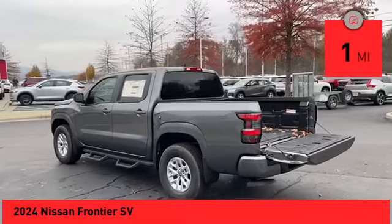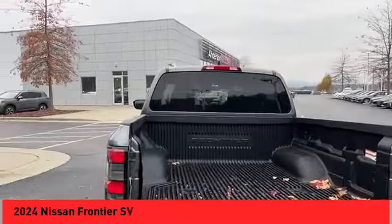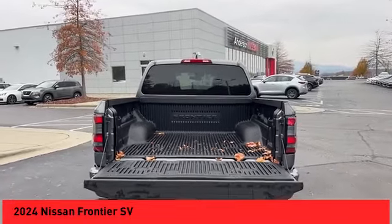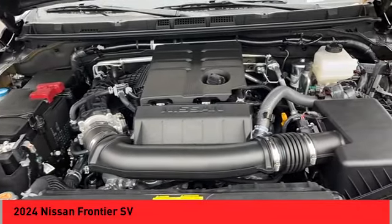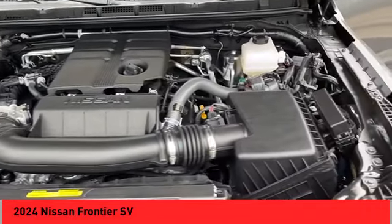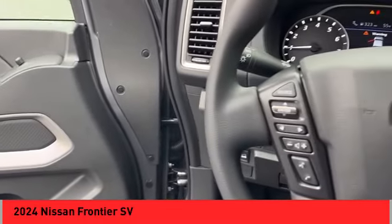This vehicle has less than 100 miles. Here are some of this vehicle's great options: electronic stability control, alloy wheels, brake assist, traction control, remote keyless entry, rear step bumper, rear sonar system, speed control, front wheel independent suspension, and splash guards.